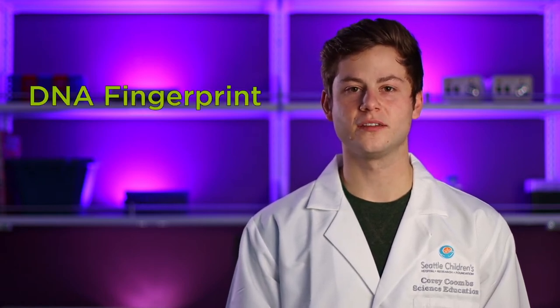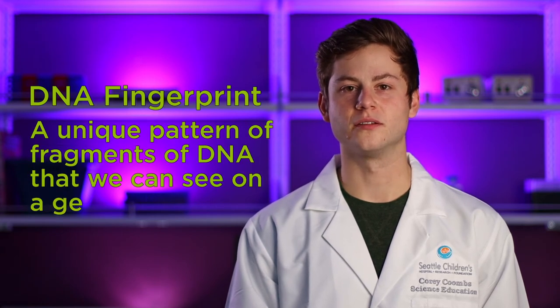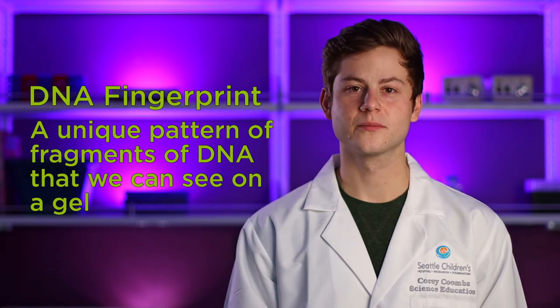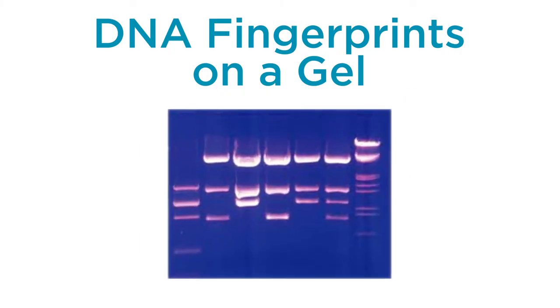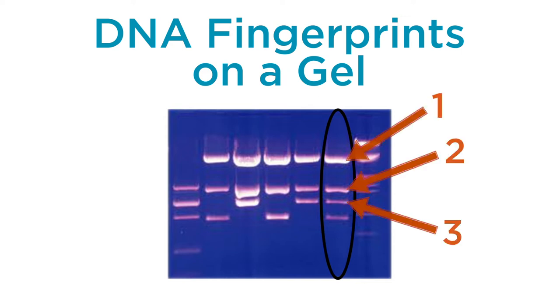A DNA fingerprint is defined as a unique pattern of fragments of DNA that we can see on a gel. Here's an example of a gel. Each lane has one DNA fingerprint. This circle is highlighting a single DNA fingerprint. Each of the white lines or bands is a fragment of DNA. There are four fragments in this DNA fingerprint: one, two, three, four.